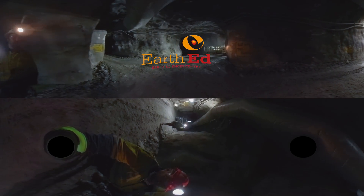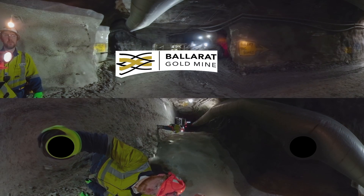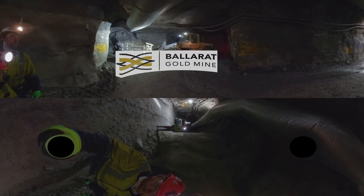Welcome to the Ballarat Gold Mine here in Western Victoria. For over 100 years, miners have dug up this earth to strike it rich. The foundations set by miners over the last century have led us to where we are today.